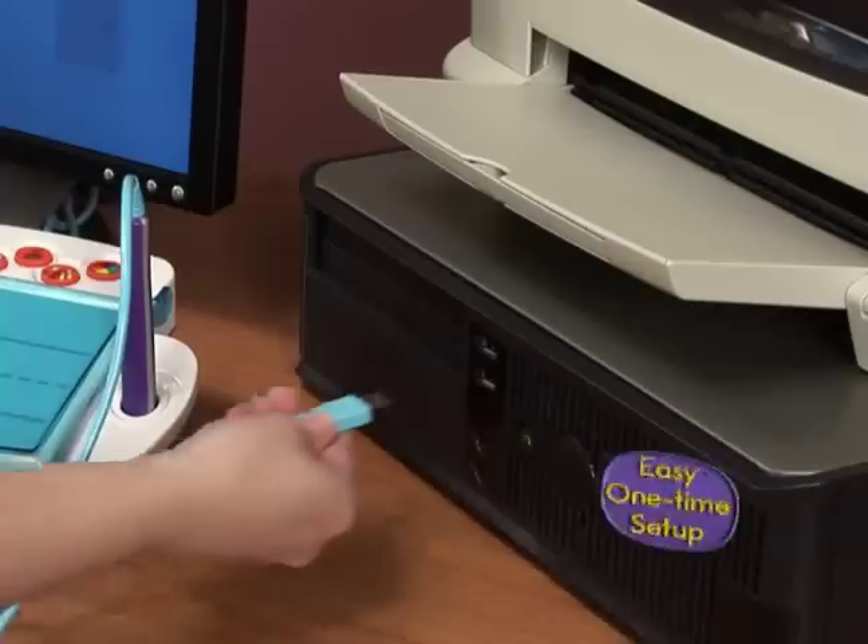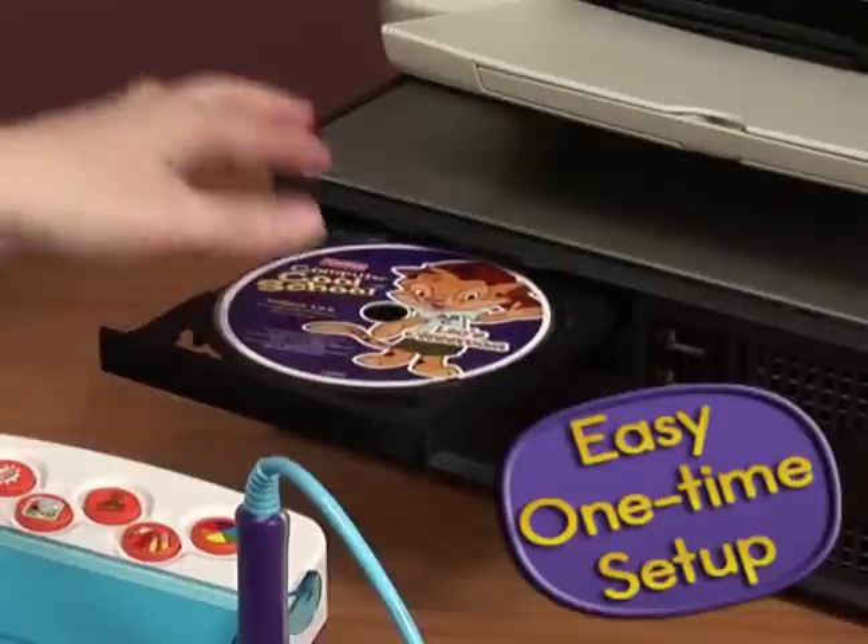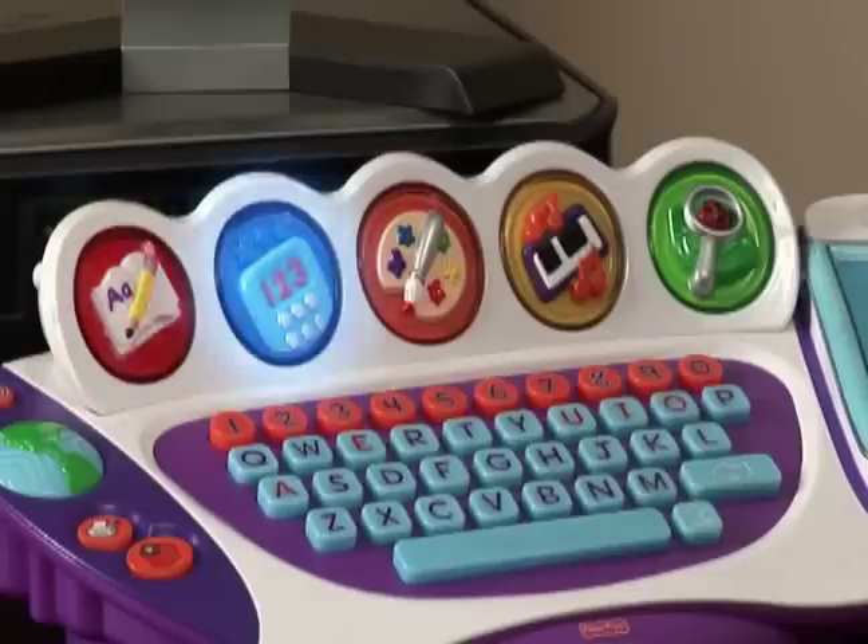Transform your computer into a completely interactive classroom with Computer Cool School. The five learning centers make getting ready for school fun and exciting.